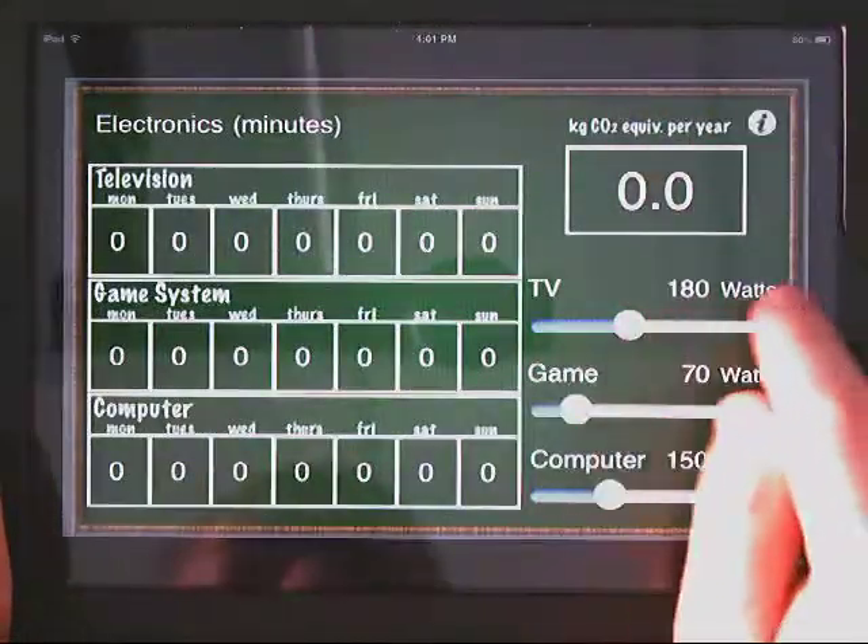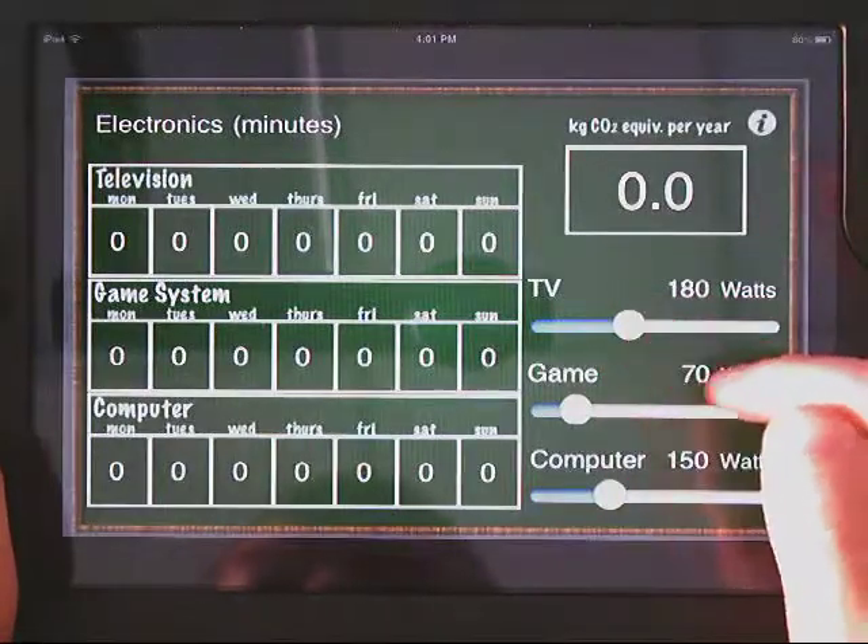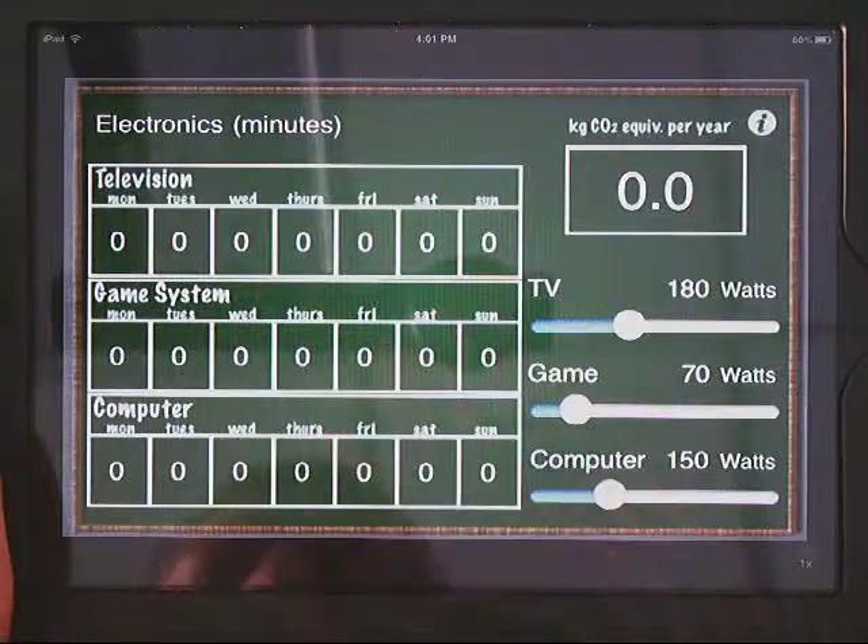For electronics, there are toggles for each of the TV, game console, or computer. Students can figure out the wattage of each of those and then enter how many minutes a day they use those electronics.